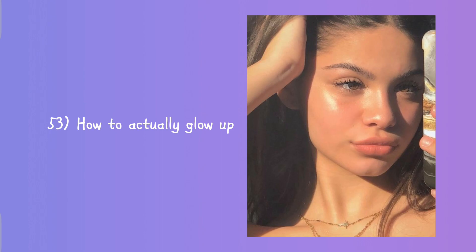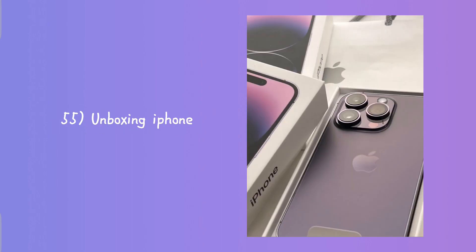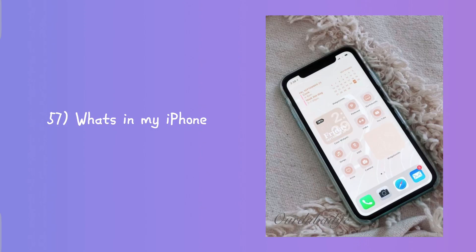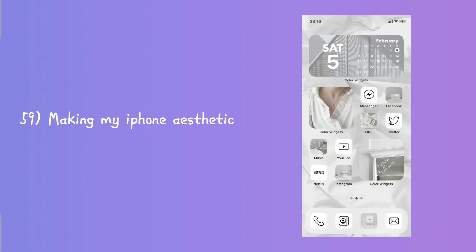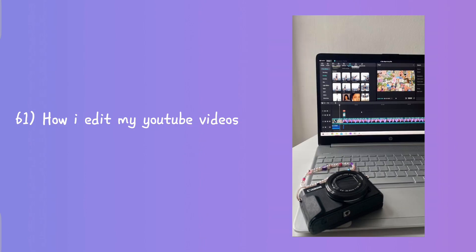Growing up for the summer, changing my entire appearance in 24 hours, how to actually glow up, affordable glow up for back to school, unboxing iPhone, unboxing MacBook, what's in my iPhone, what's in my MacBook.